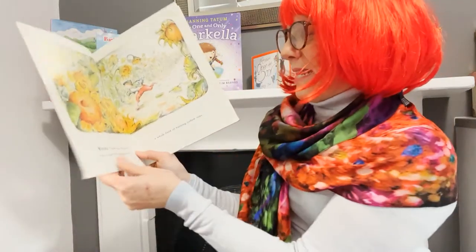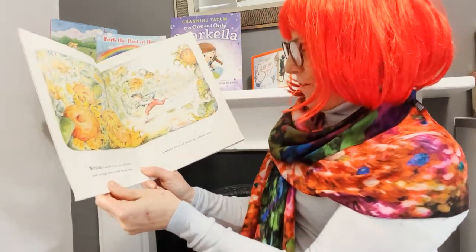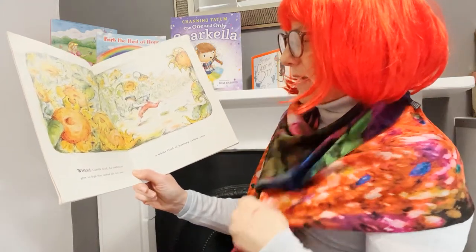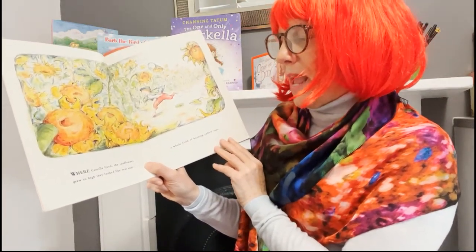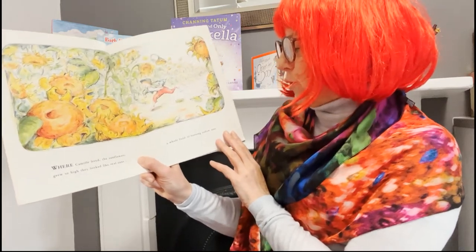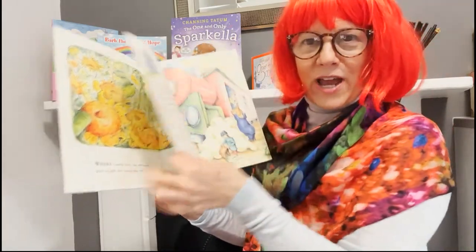Where Camille lived, the sunflowers grew so high they looked like real suns — a whole field of burning yellow suns. Look like sunshine, don't they?